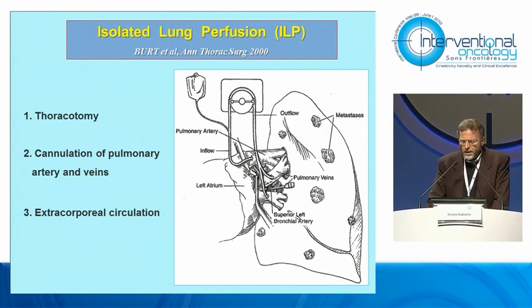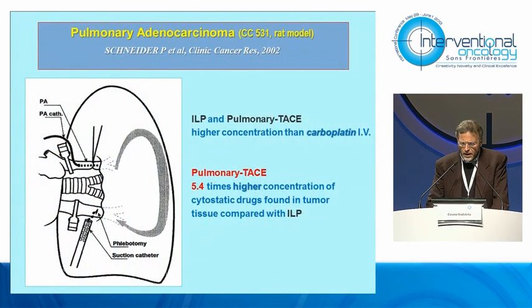In the year 2000, BART performed ILP consisting of thoracotomy, surgical cannulation of pulmonary artery and veins, thus realizing an extracorporeal circulation. In 2002, during open surgery, Schneider used an angiographic catheter to perform both ILP and pulmonary trace, after which he compared both outcomes of these two methods.